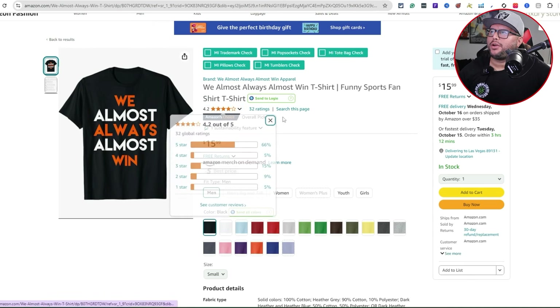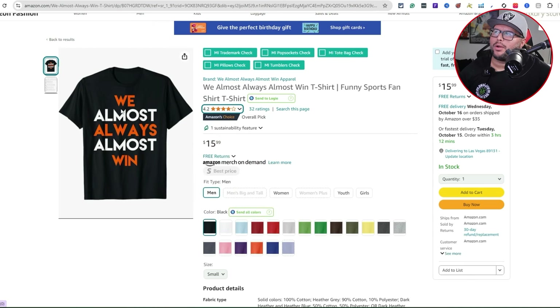Here is the first niche idea: 'We Almost Win' — a sports fan t-shirt. It's 4.2 out of 5 with 32 ratings. You can see it's an orange and white text-based design only. I want you to pay attention to these different ideas that are selling right now, because the main goal is to understand what's selling so you can create a winning t-shirt design.